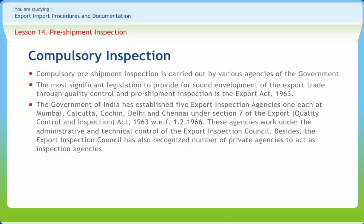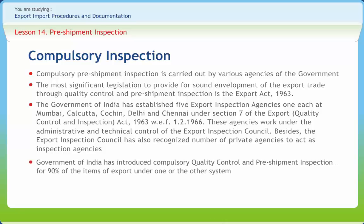These agencies work under the administrative and technical control of the Export Inspection Council. The Export Inspection Council has also recognized a number of private agencies to issue pre-shipment inspection certificates. The Government of India has introduced compulsory quality control and pre-shipment inspection for 90% of the items of export under the Export Quality Control and Pre-Shipment Inspection Act 1963.